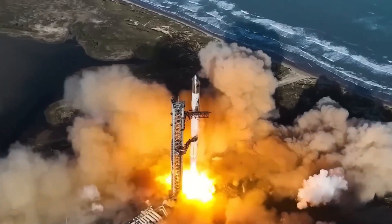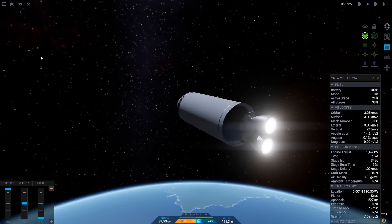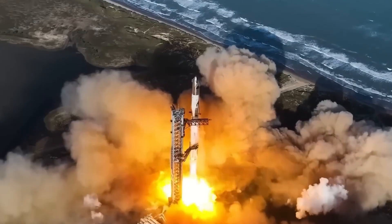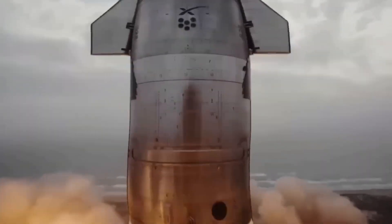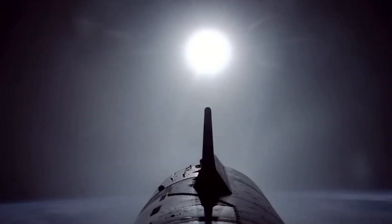Thus, while both rockets are products at different stages of development, hypothetically New Glenn could function flawlessly on its maiden flight entering service. However, this is not a guarantee given Blue Origin's careful approach. New Glenn is designed for a distinct range of missions compared to Starship.